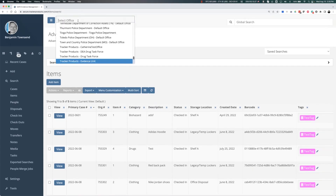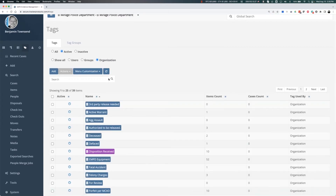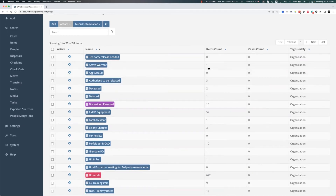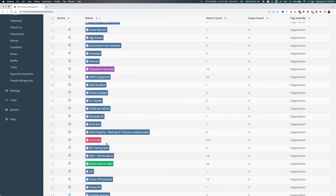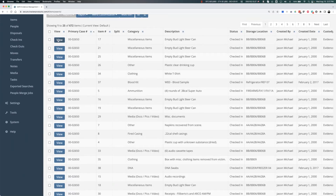Ben flips over to the El Mirage system (Jason's department). Jason has 39 total tags. Looking at the list, there are tags like 'third party release needed' and 'EMPD equipment' with 52 items tagged. And notably, there's a red 'homicide' tag — right now El Mirage has 672 items with the homicide tag applied. The reason for that red color is it stands out when you're looking at a list of items. There's also a 'disposition received' tag.